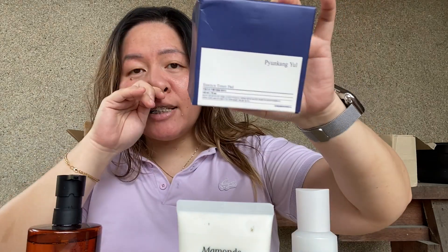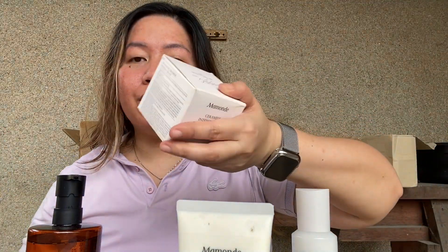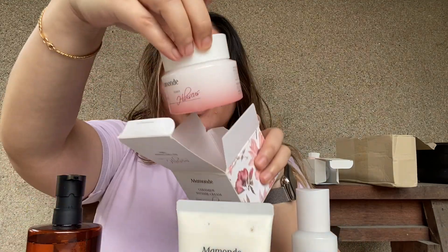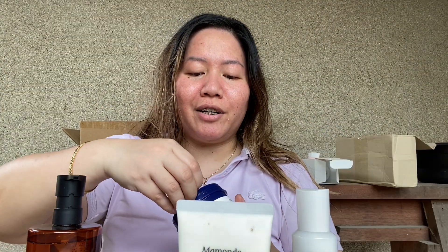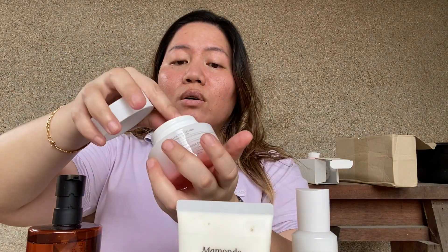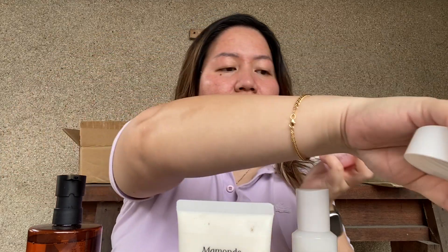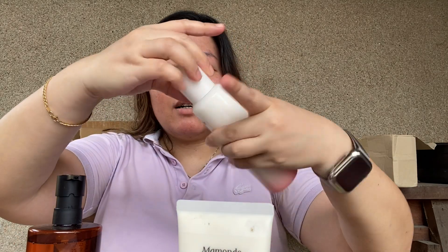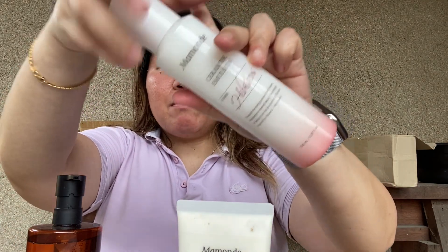The Pyunkang Yul essence toner pad — I'm gonna use this as a moisturizer step. And this is the Mamonde Ceramide Intense Cream with hibiscus. Pyunkang Yul, please make your products more user friendly when it comes to opening! Then there's also the Mamonde ceramide emulsion with hibiscus flower.